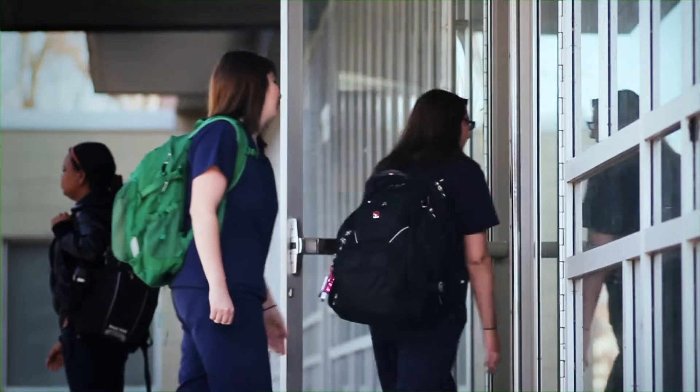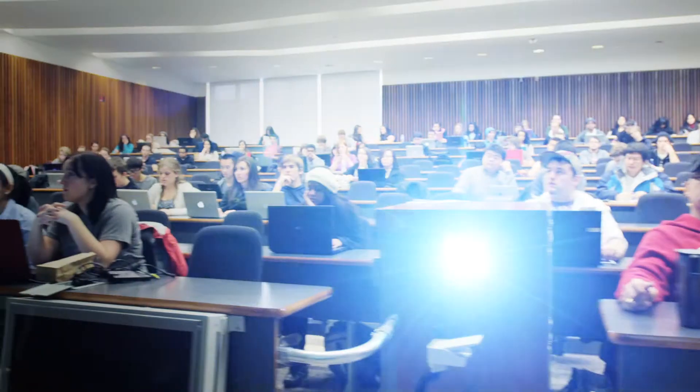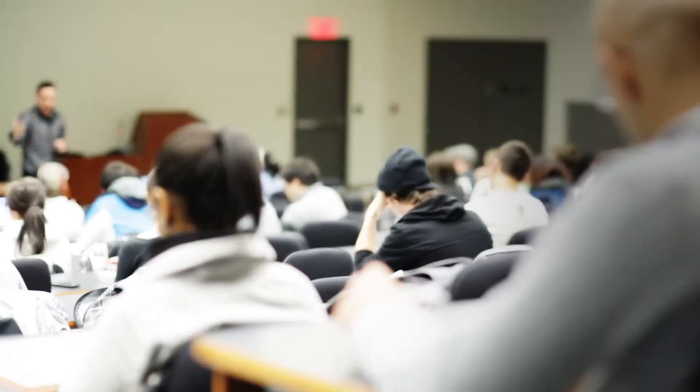The recently built Toldo Health Education Center is home to the University of Windsor's Faculty of Nursing. Smart classrooms with high-tech capabilities are located throughout the facility.